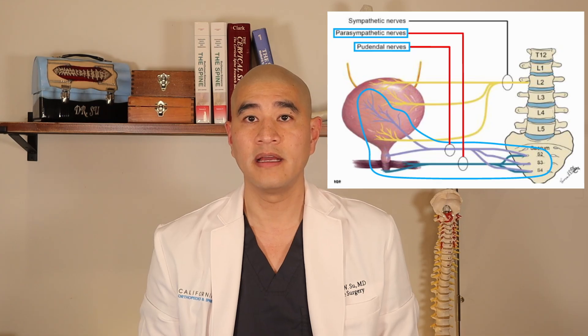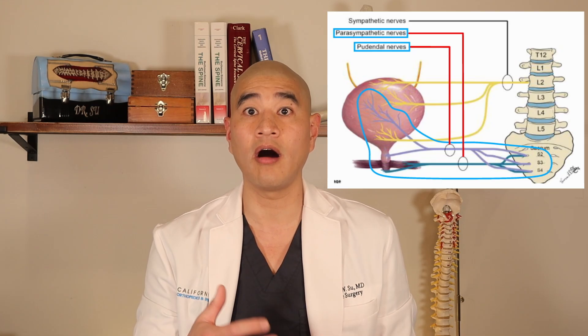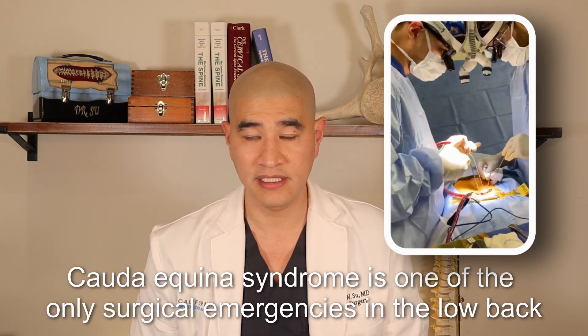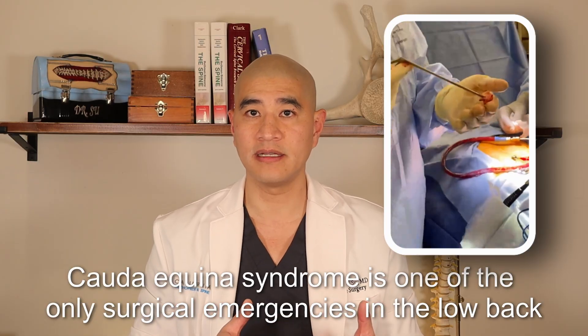Cauda Equina Syndrome is when there are symptoms from compression of the nerves that go down the buttock and leg and that feed the bladder, bowel, and provide sexual function. Cauda Equina Syndrome is one of the only surgical emergencies we see in the low back. Patients may have buttock pain, leg pain, or weakness — but as painful as that is, it's not by itself a surgical emergency.